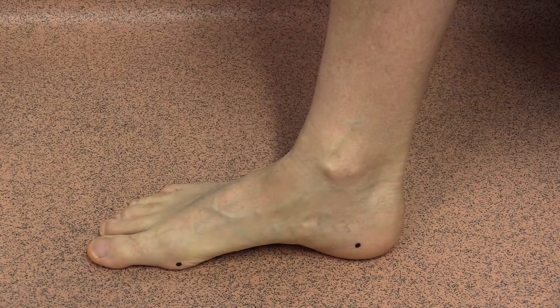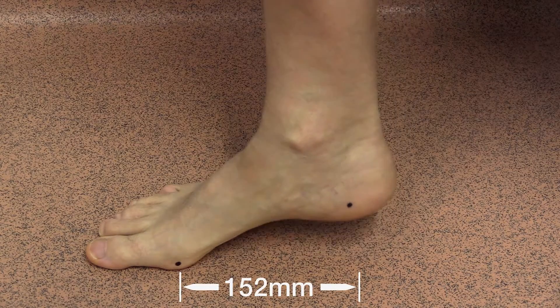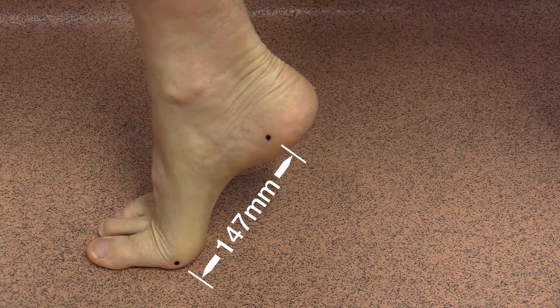Observe the anatomical markers and see the decrease in the distance from 152mm to 147mm.